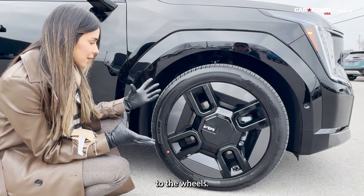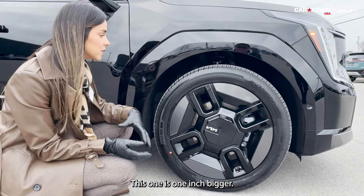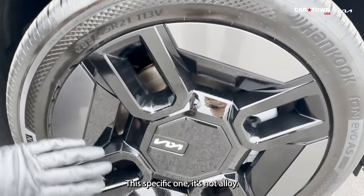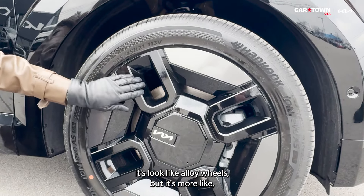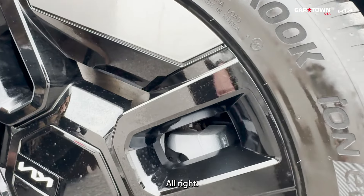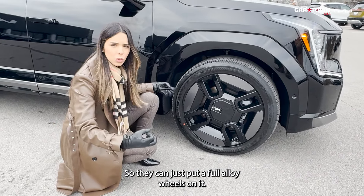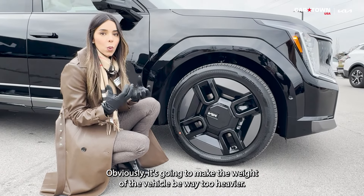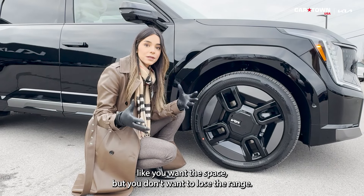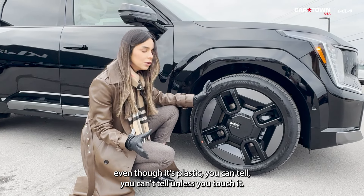Moving to the wheels — these are 21-inch, one of the biggest you'll see on a Kia, an inch larger than the Telluride's 20-inch. The material is a very interesting choice: it's not alloy, though it looks like it. It's more of a plastic design, and the whole point is weight reduction. Less weight means more range, and putting full alloy wheels on a vehicle this size would make it too heavy and reduce range. You really can't tell it's plastic unless you touch it.